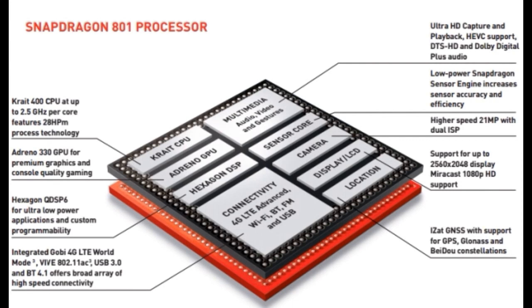Qualcomm boasted that the new Snapdragon 801 comes with 14% faster Krait 400 processor cores, 28% faster Adreno 330 graphics, and a 45% improvement in camera sensor processing speed, allowing native 4K video recording and other imaging improvements. How did Qualcomm achieve this in comparison to the Snapdragon 800?